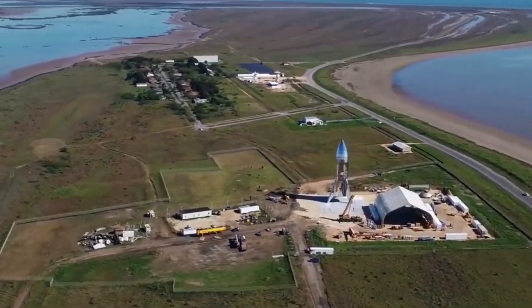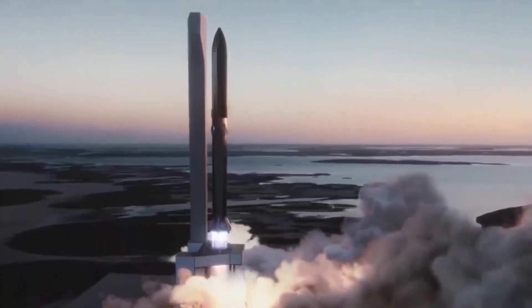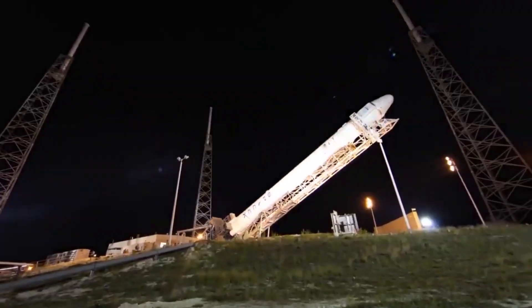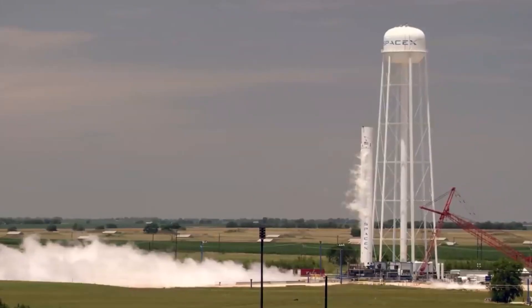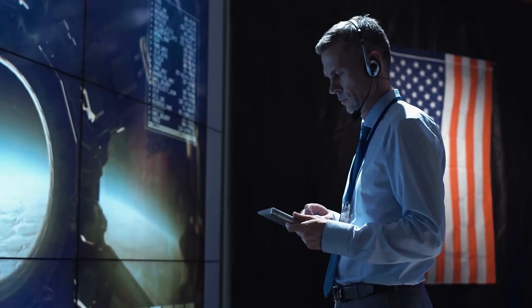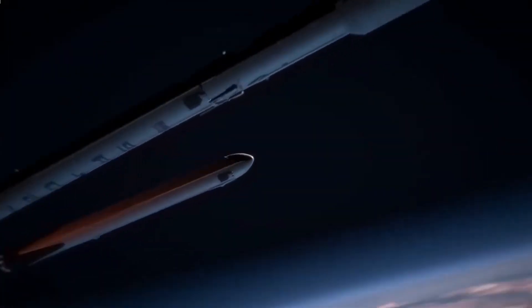Despite SpaceX founder Elon Musk saying several times that Starship would be ready to go orbital soon — with Musk recently saying the target was November — it seems that SpaceX hasn't quite finished with those FAA action items, which could land the company in hot water with the authorities. The Starship combined with the Super Heavy has the ability to carry up to 100 passengers to the Moon, Mars, and beyond, giving people the opportunity to experience space travel in a whole new way.